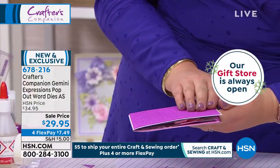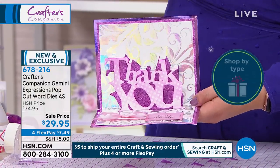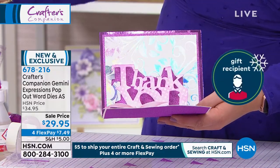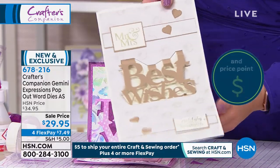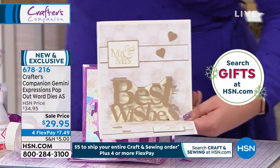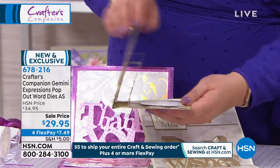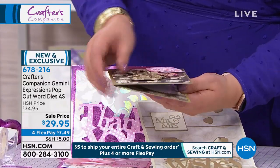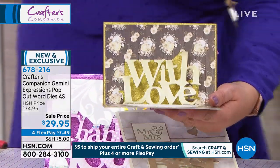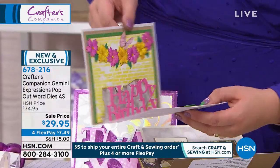We've got a couple of different options for you — actually, you get all of them. So in the set you get Thank You, you also get Best Wishes, and we then also get With Love. Here's your With Love — and can you see, each time your card is going to fold flat. It's all about having that surprise pop-up in the centre.